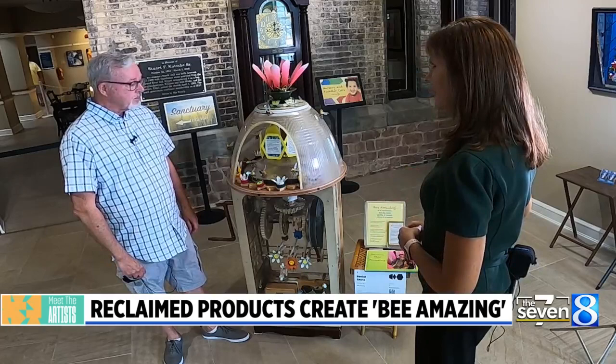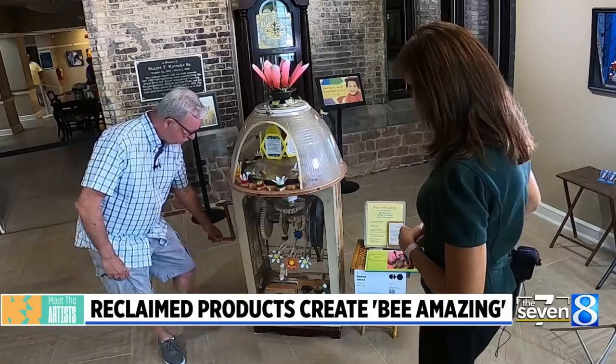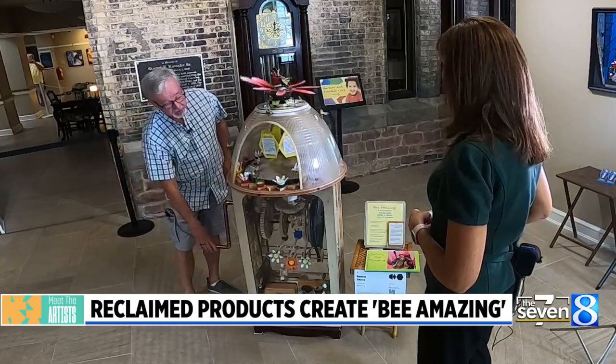That sparked this whole idea — that's how it started. And it is very interactive. It has a crank that you turn and activates some gears. I think there's probably about eight main gears, and it sets everything flying. Makes the beehive hum.